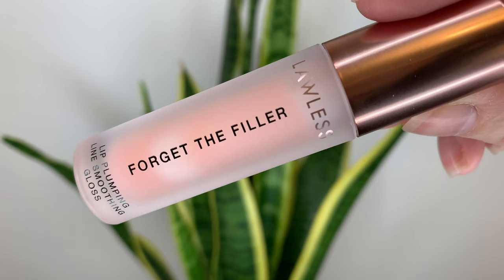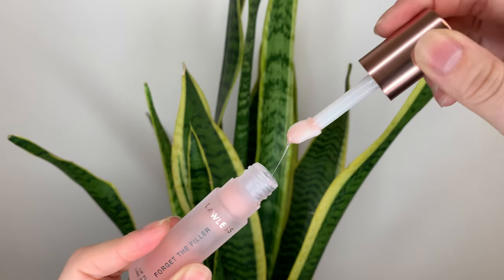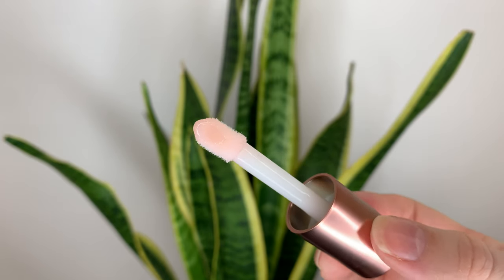Hey guys, today I have the Lawless Forget the Filler lip plumping line smoothing gloss. I think this is the first thing I've ever tried from Lawless, so I was pretty excited to finally try out something from a new brand. This is $36 Canadian or $28 US, and you get 3.3 mils of product, which is pretty similar to the Two Faced Lip Injection products. I love this packaging — it feels nice and heavy, and the applicator is one I haven't tried before; it kind of hugs and wraps around your lips when you apply the product.